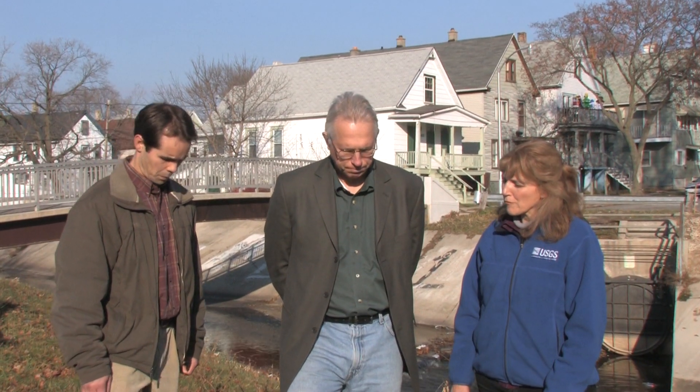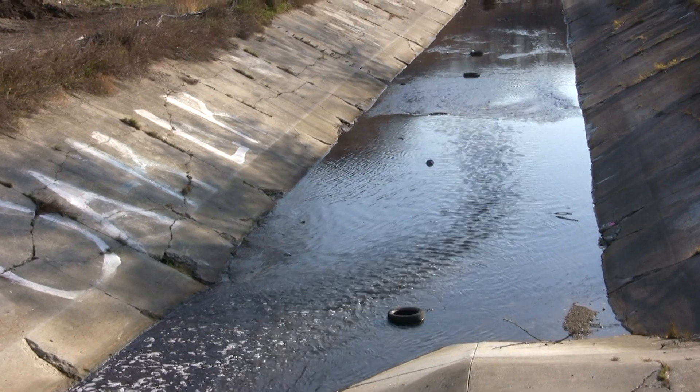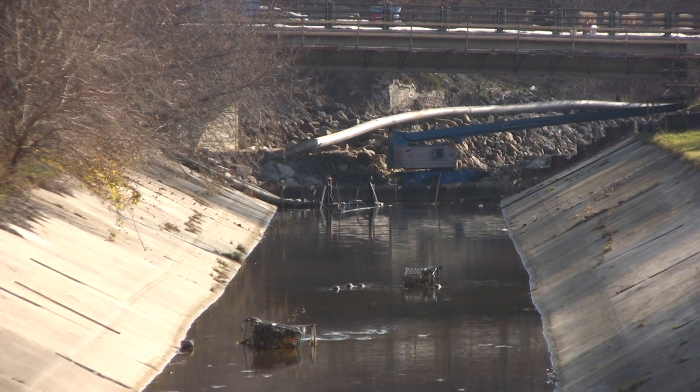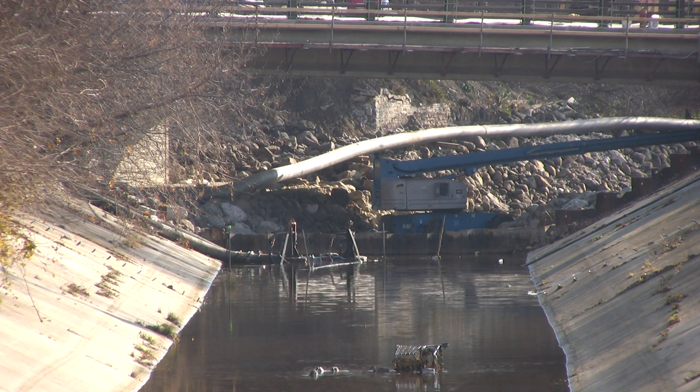The design plans also include more room for humans to use the area around the channel. We're standing on a path that runs along the top bank now. When completed, there will be a maintenance path on the bottom that will also be available to pedestrians and cyclists. The bioengineered channel with the low-flow channel will have to be maintained — debris that gets into the channel from the 25-mile urban watershed will have to be removed regularly.